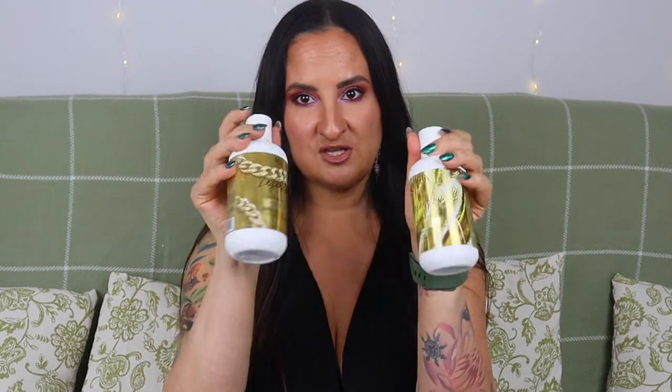Now moving on to the hair category. First is this little set by IJK — the Legendary hair shampoo and conditioner. These are really nice, especially their scent, which is just amazing. I would repurchase them just for the scent, but I probably won't because I have so many products already. I got them from FabFitFun — if they ever offer them as an add-on, I might purchase them.